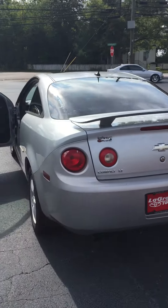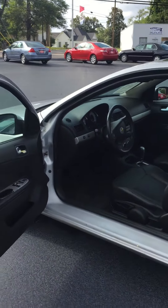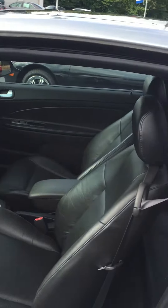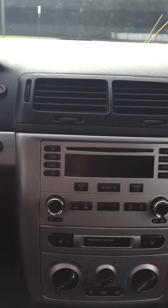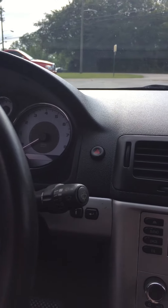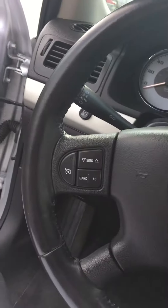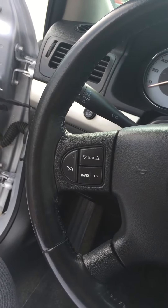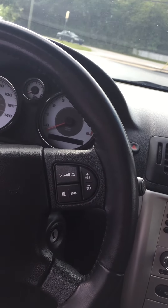It does have leather interior. Here's kind of an interior look from the driver side door, and you've got leather rear seats as well. Here's your interior console. It's got a CD player as well. You've got your normal functions as far as your wipers — intermittent wipers. It also has cruise control. You also have remote controls on your steering wheel for audio as well as volume.